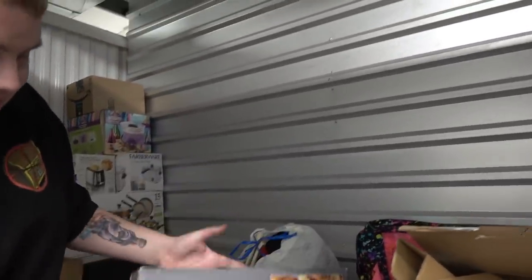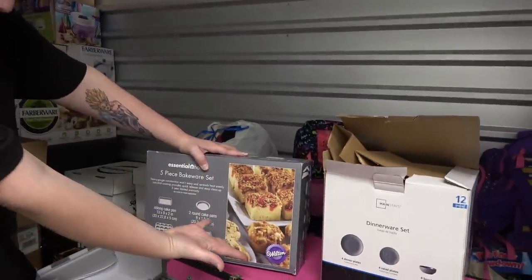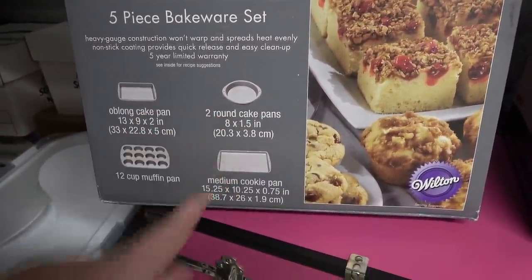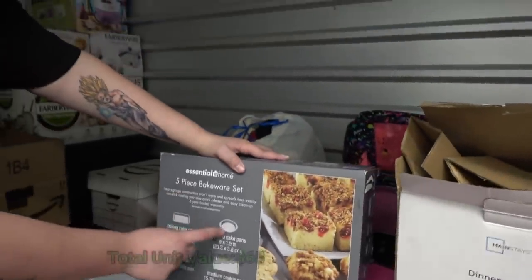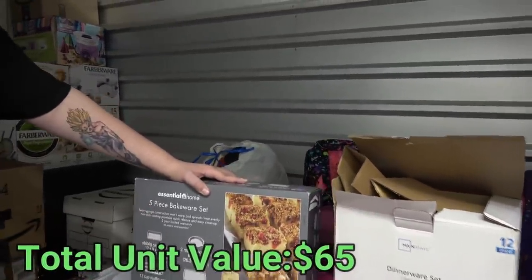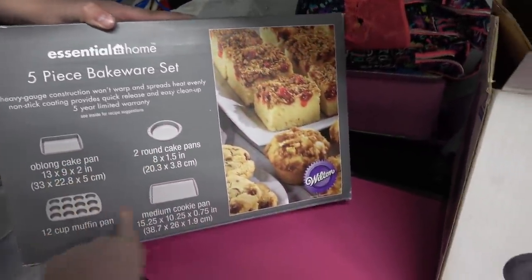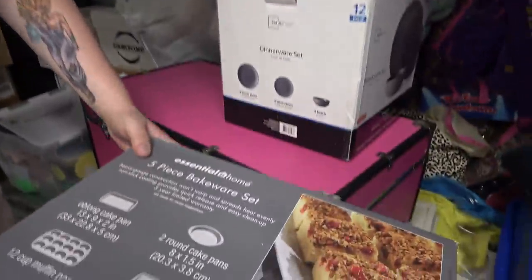Five-piece bakeware set — Wilton, Essential Home. One, two, three, four, five pieces. I smell a lie! Yeah, but there's two round cake pans — one, two, three, four, five. You can't count. Don't bully me.